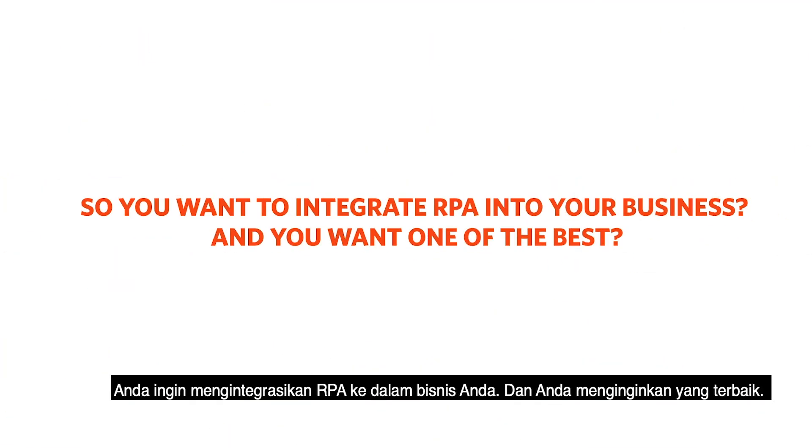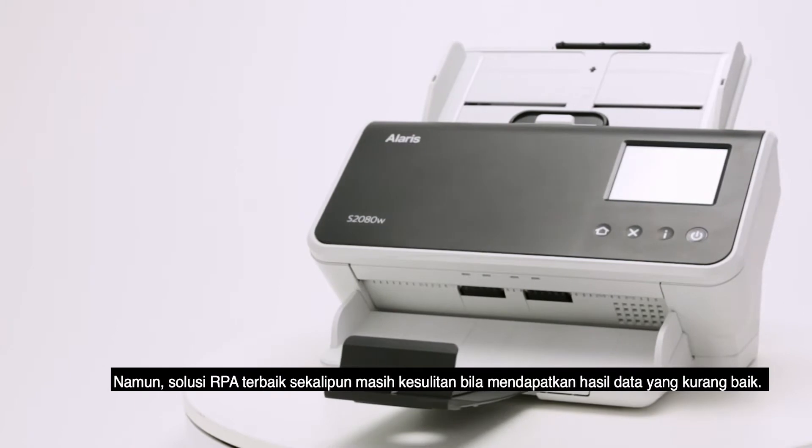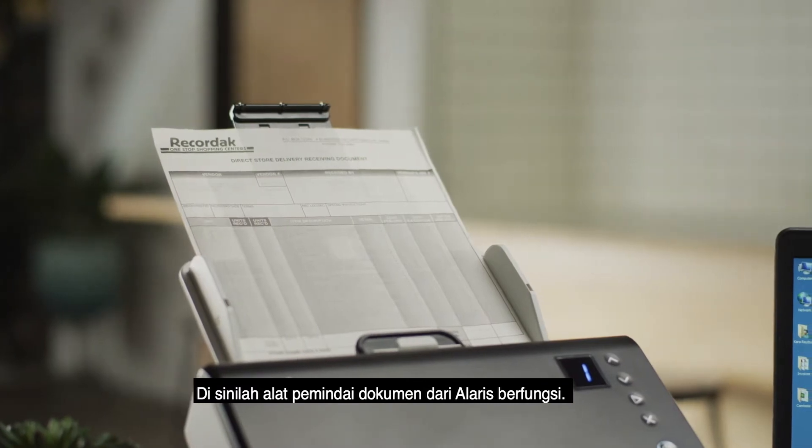So you want to integrate RPA into your business, and you want one of the best. Industry leader UiPath is the solution you choose. But even the best RPA solution is only as good as its worst data. That's where document scanners from Alaris come in.